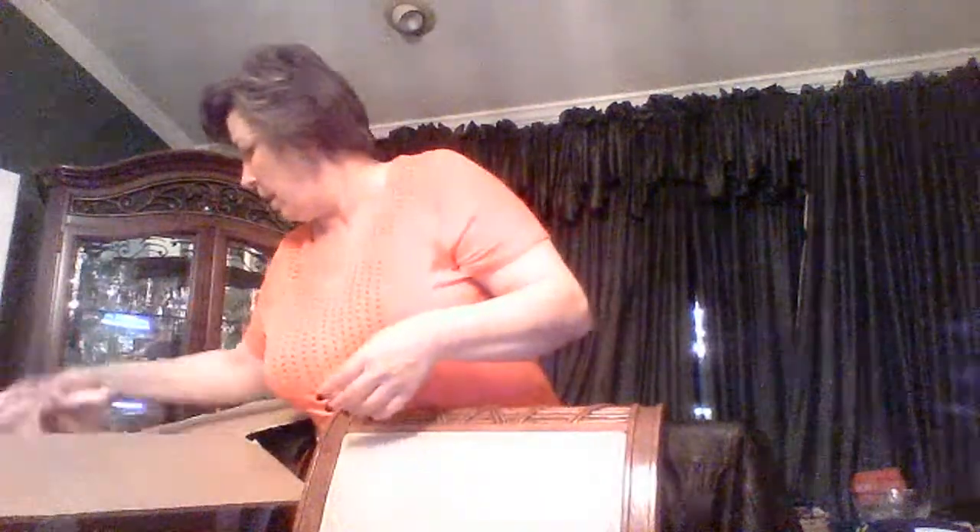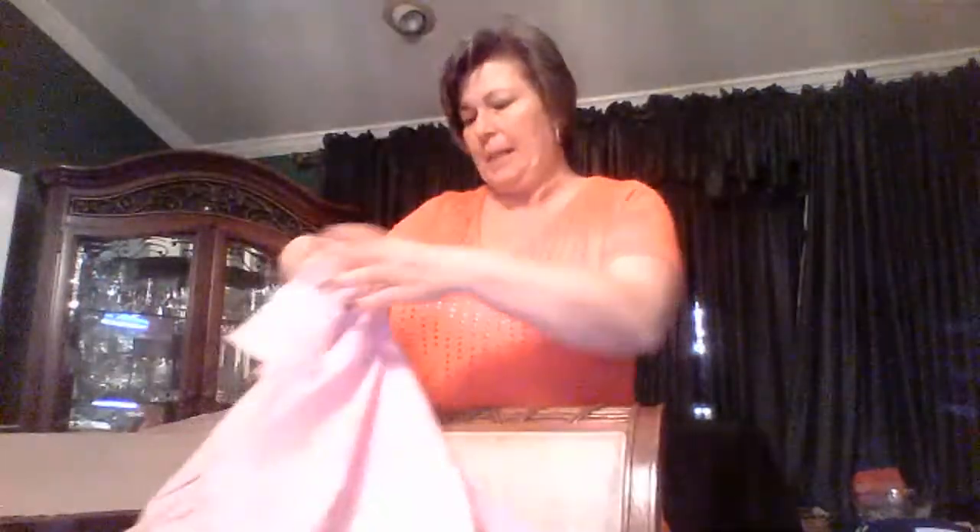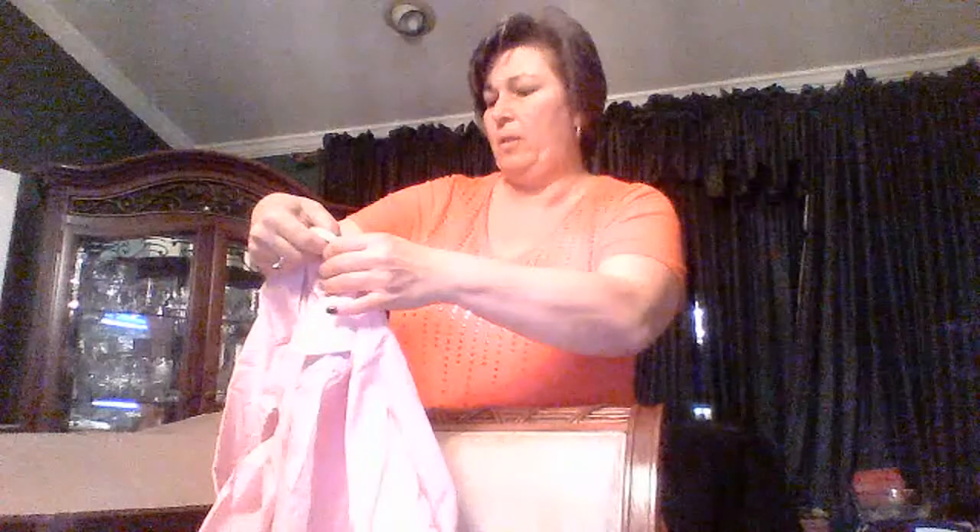Next we have a Lands' End, size 16. That's a pink — it's almost like a candy stripe, that's really what it is. A candy stripe button-down, women's size 16, Lands' End. I'm going to have to hang some of this stuff up, might have to steam or press some of it.